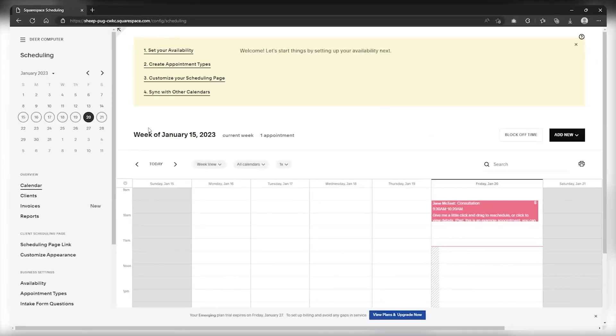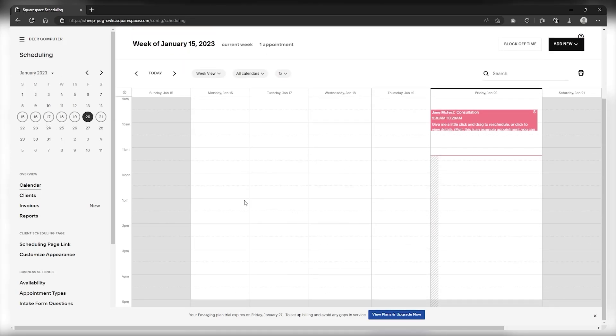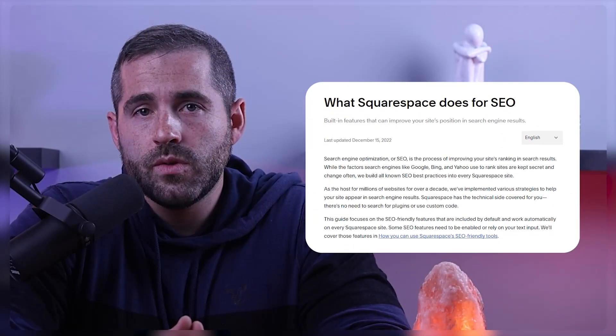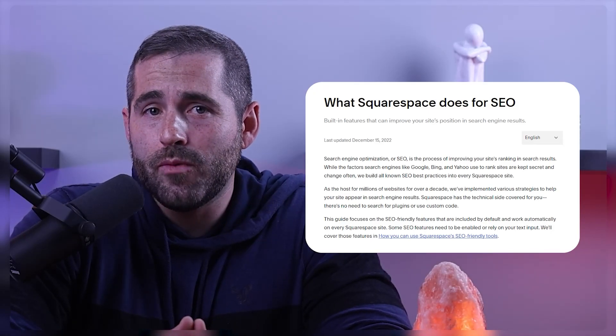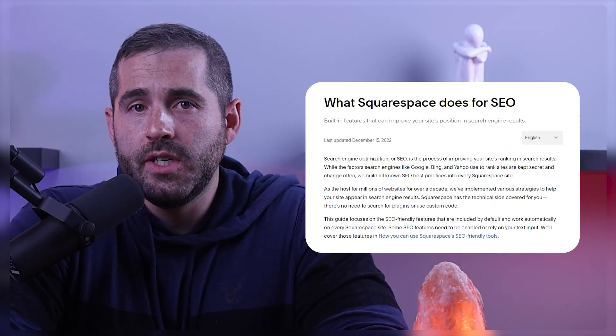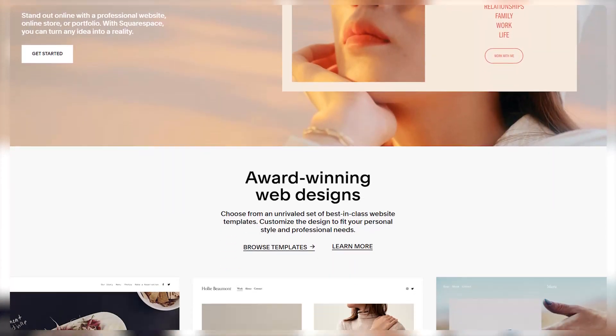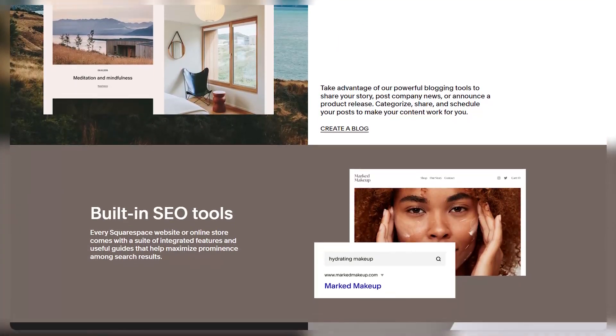Squarespace has made some changes to its e-commerce and monetization options that I am particularly fond of. One key update is the introduction of Squarespace scheduling, which allows visitors to book appointments with you according to your availability. This feature is especially useful for new online business owners as it simplifies the process. Additionally, Squarespace's easy-to-use SEO tools and the ability to create membership plans and monetize videos make it an attractive platform for monetization. While it may not have the same ad revenue potential as YouTube, Squarespace allows for easy management of premium content, donations, and merchandise. Additionally, Squarespace Unfold can be used to easily create stories and videos for social media.